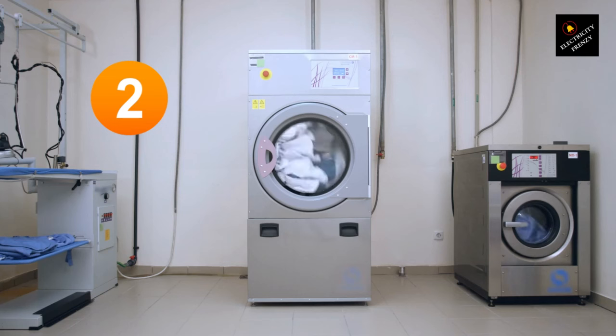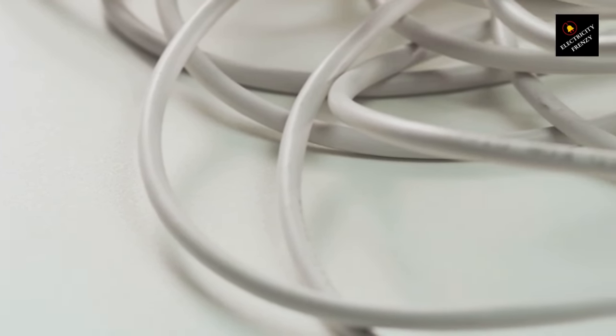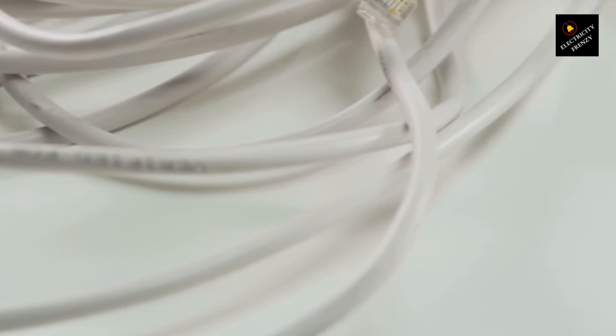Reason number two: poor quality or damaged cords. Sometimes extension cords can become worn out, frayed, or damaged over time. When this happens, it creates a hazardous situation. The damaged insulation, loose connections, or exposed wires can increase resistance, causing the cord to heat up. It's essential to inspect your cords regularly and replace them if you spot any damage.